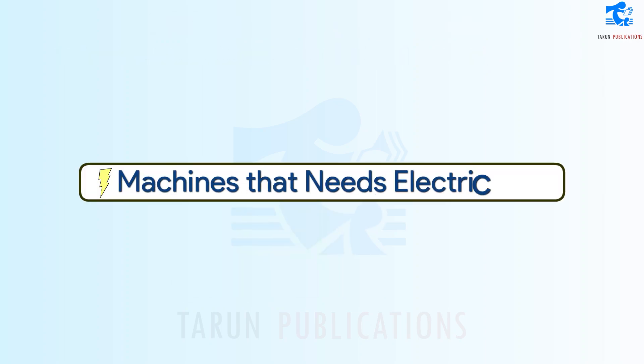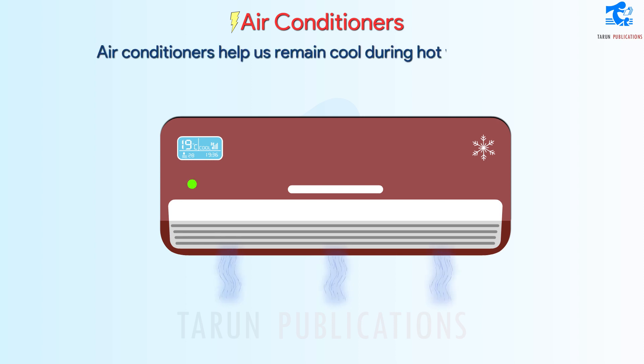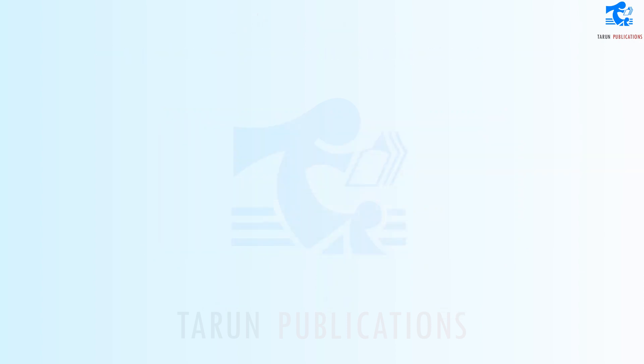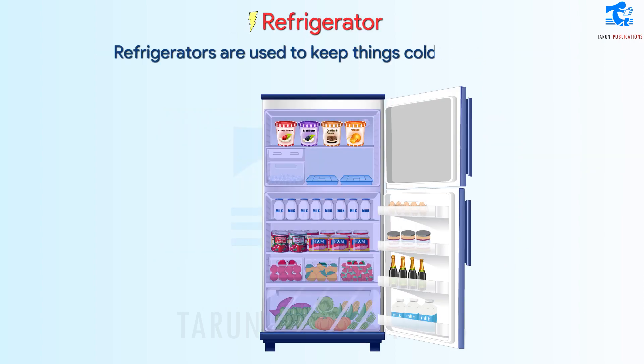Machines that need electricity: Air Conditioners help us remain cool during hot weather. Refrigerators are used to keep things cold and fresh. We keep food and water in a refrigerator.